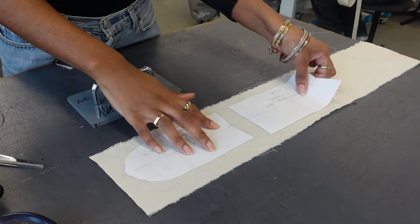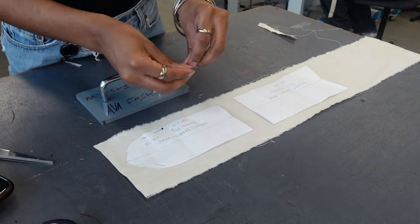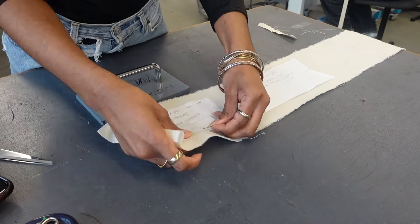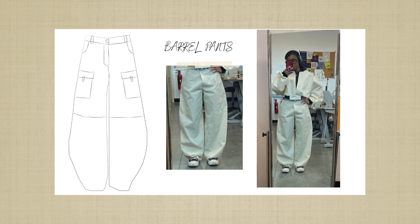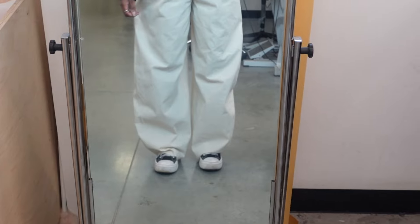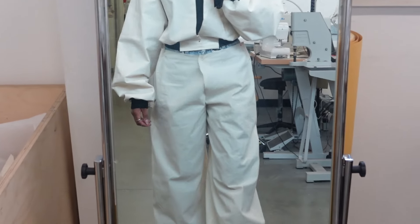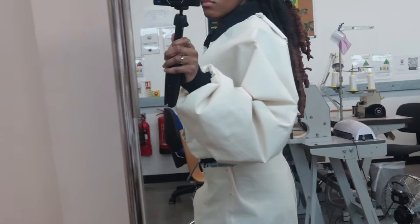I decided to incorporate a zip fly into my cargoes, so I had to figure that out. Doing a zip fly isn't my expertise — I've only done it a couple of times — so I was very much avoiding the idea, but I finally got there in the end. I was finally happy with my two shells. I still have a lot of refinements to do to both of them, but this was the main premise of what they wanted us to do — design the shells and then slowly refine as we keep going.